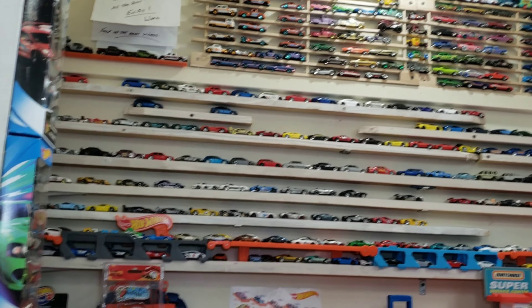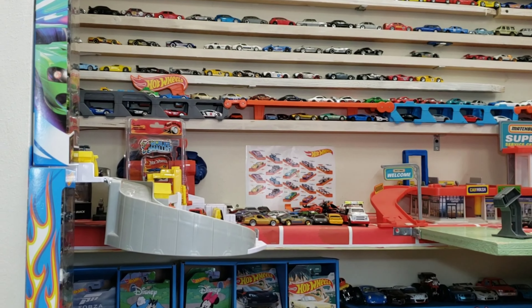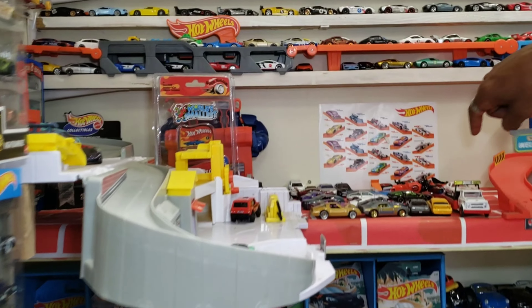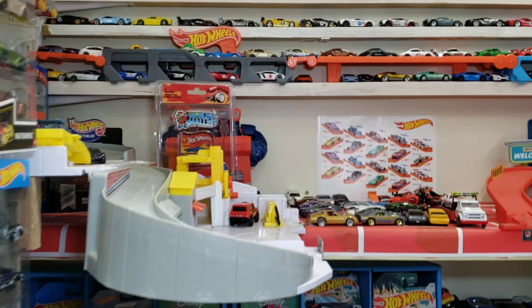Obviously we've got our dioramas here, some McLarens. We're going to pack these away and use them for the track. I don't know if you guys got these stamps, but they were available at the post office a few months back. Hopefully you did.